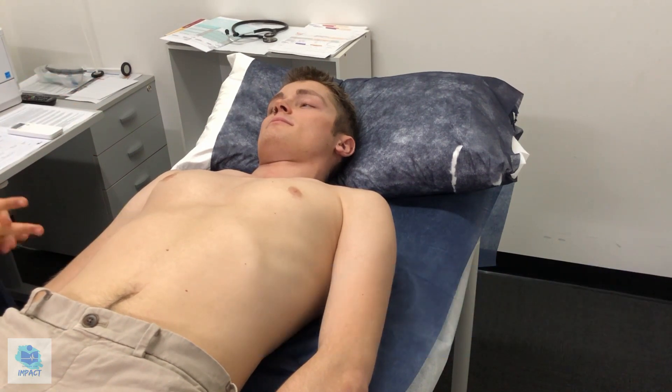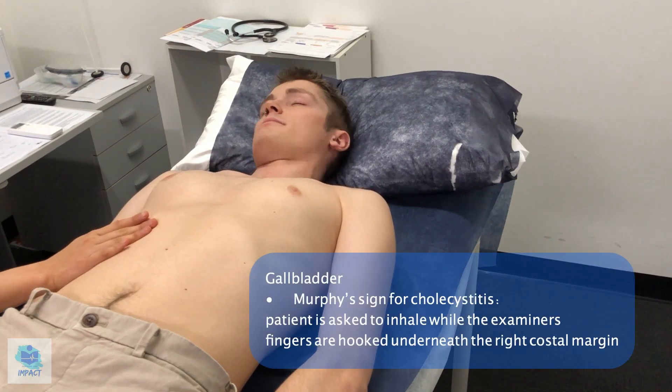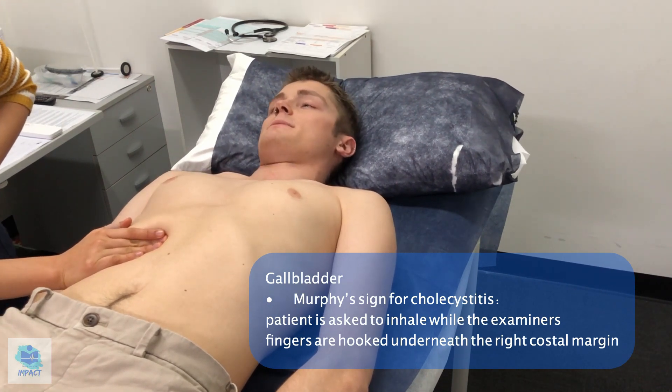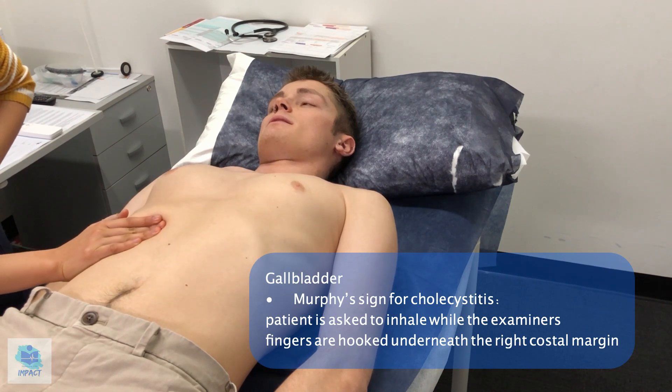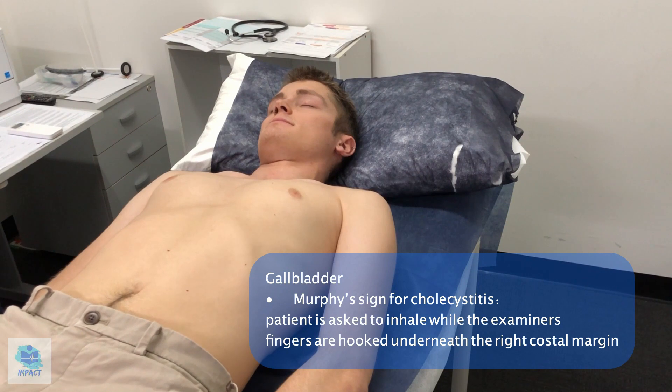I'll move on to feeling for specific organs now. First of all, your gallbladder. Do you have any pain or discomfort here? No. So I'm just going to push — any pain? No. And if you could take a deep breath in for me. So it doesn't seem like it elicited any pain at all, so that's a negative Murphy's sign.